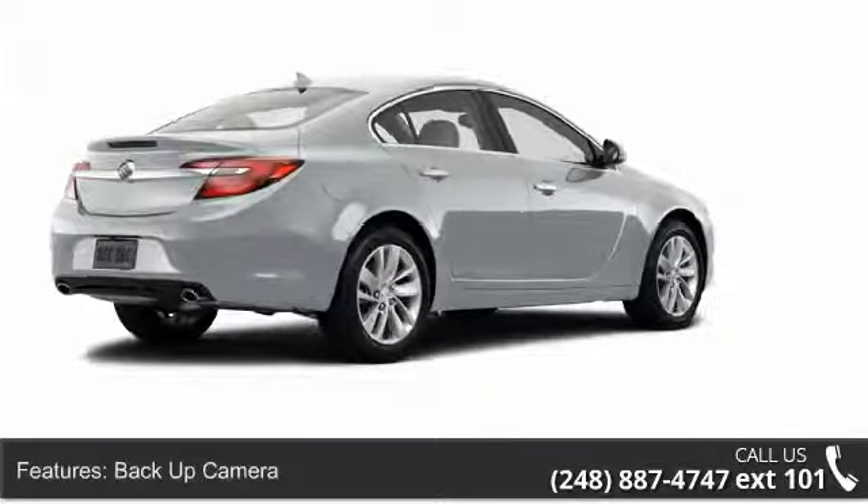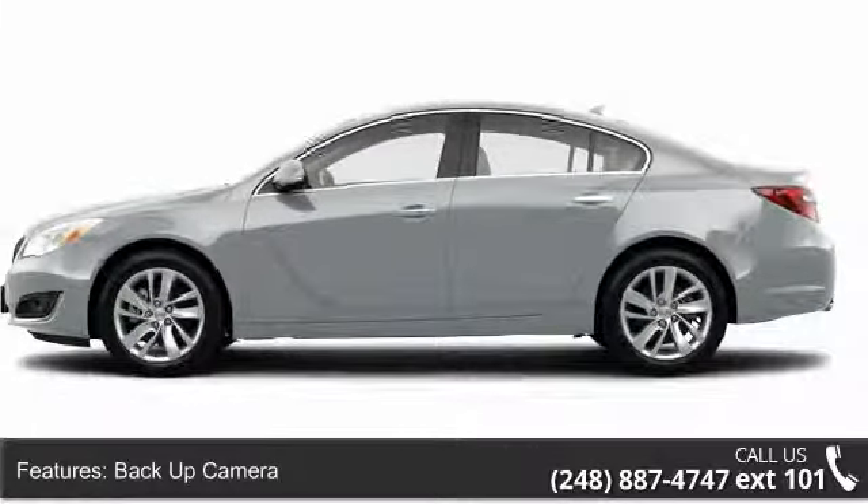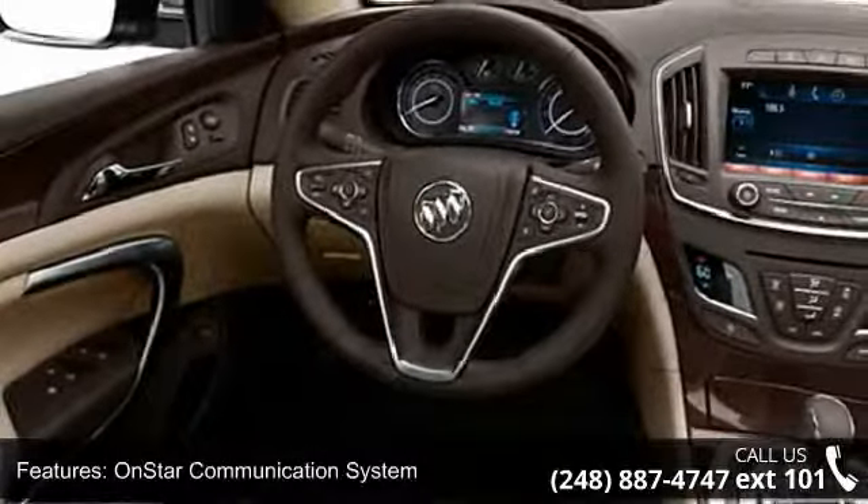This vehicle's top features include tachometer, OnStar communication system, floor mats, turn signal mirrors, anti-lock braking system (ABS), courtesy lights, and car phone.